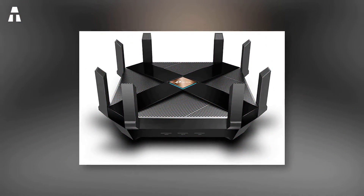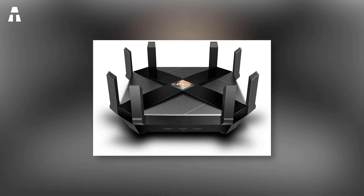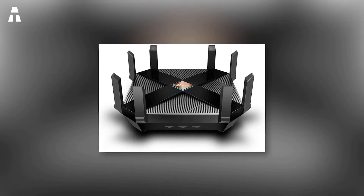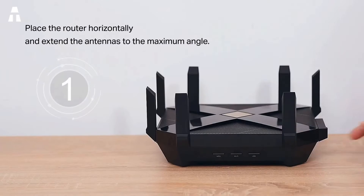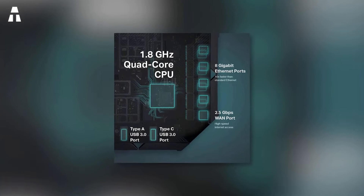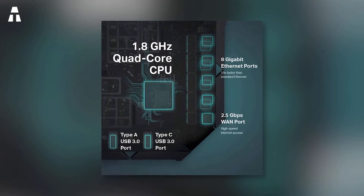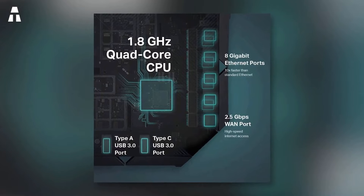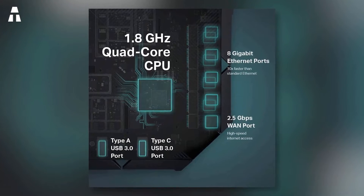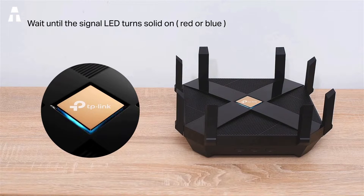The TP-Link router is a Wi-Fi 6 model that offers good connection solutions for the whole family. Its optimized connection speed can reach up to 5,952 megabytes per second, allowing you to download or transfer files quickly. One of its strong points is an extremely powerful quad-core processor, enabling the most demanding applications. It is also ideal for PS4, Xbox, and Steam games with 4K/8K streaming.